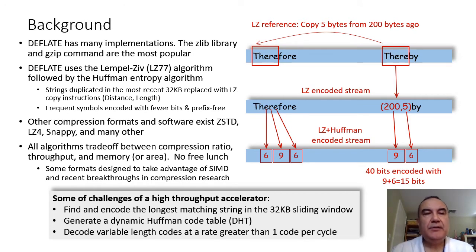NXU uses the deflate method. Deflate is LZ77 followed by the Huffman algorithm. In deflate's LZ77 method, the most recent 32 kilobytes of raw data is used as a compression dictionary. Duplicate strings in the dictionary are replaced by copy instructions. For example, the phrase 'there' is replaced by 'copy 5 bytes from 200 bytes ago.' Next, Huffman encoding is applied. Frequent symbols are encoded with fewer bits — letter E, the most frequent in English, is encoded with 6 bits, whereas R with 9 bits in this example. Some challenges of designing a high-throughput accelerator include finding the longest matching string in the 32-kilobyte sliding window, producing a code table on the fly, and decoding variable-length codes at a rate greater than one code per cycle.